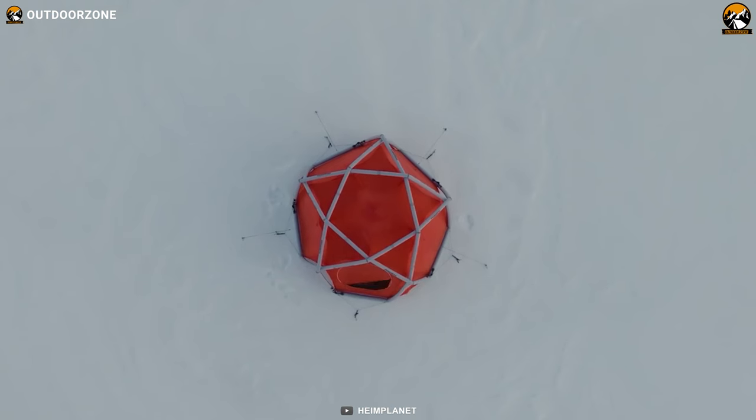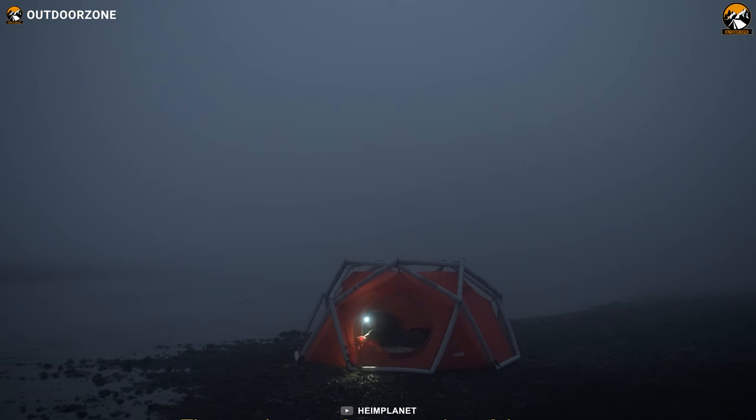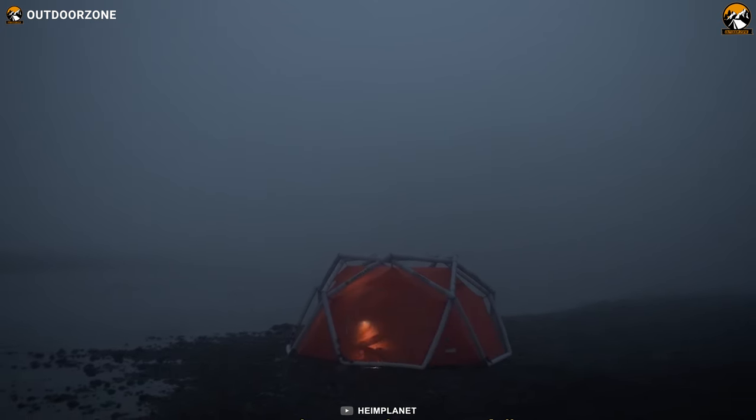The star-shaped roof adds a touch of luxury to your camping experience, and the individual chambers provide emergency stability. You'll retire to bed feeling grateful for the convenience and comfort of the Hemiplanet Cave.